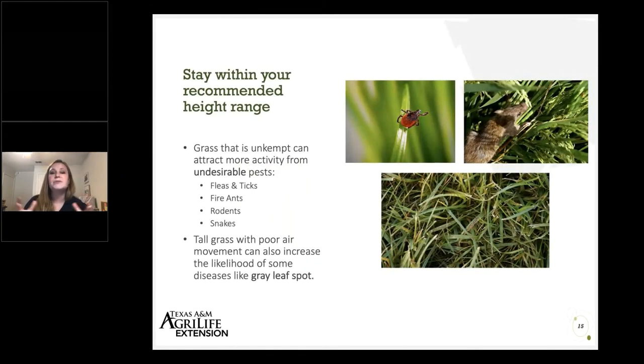We do want to stay within the recommended height range. Going above this may attract things we don't want — like certain pests, fleas, ticks, fire ants, rodents, and snakes, which are all drawn to taller more unkempt lawns. With St. Augustine grass in particular, if we let it get too tall and don't mow it frequently, it can increase the likelihood of certain diseases because humidity builds up, creating a little jungle that's a great opportunity for disease to move in.